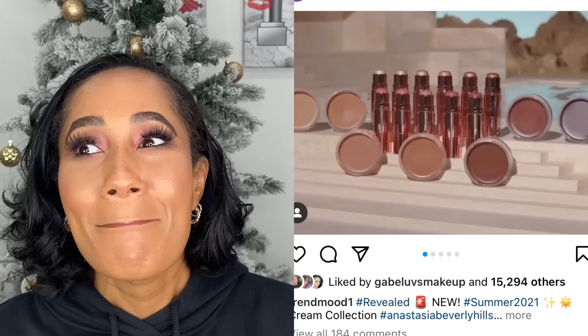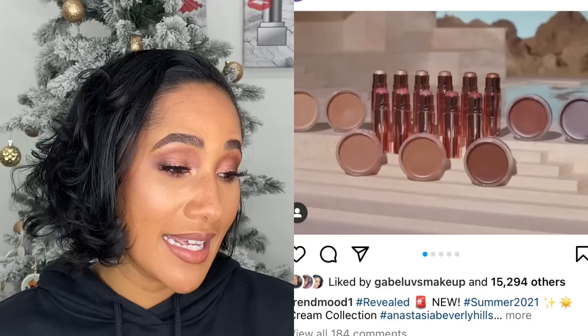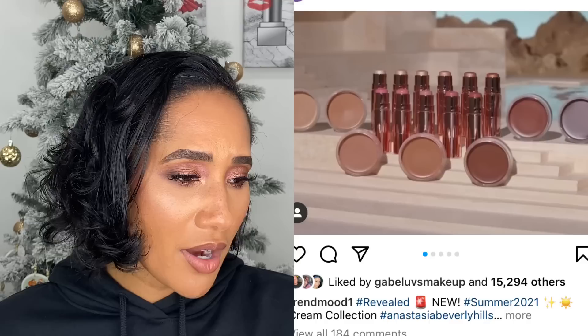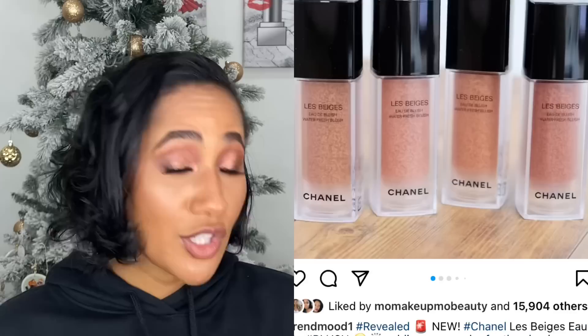Anastasia Beverly Hills came out with cream bronzers, cream highlighters, and cream blushes this summer. They look pretty and I thought they'd be great for summertime, but I have enough — that's why I left them at the store. I can't say I won't pick them up in the future because they look really really pretty. I don't even know if they're still available or if it was a limited summer edition.